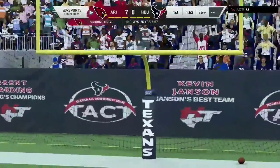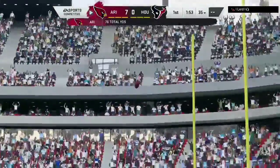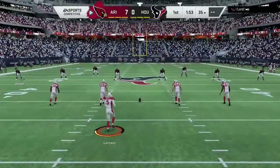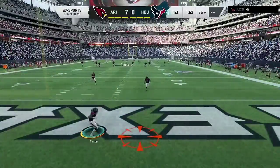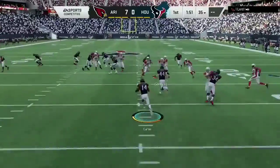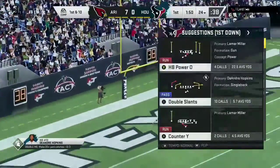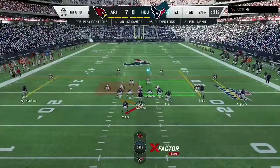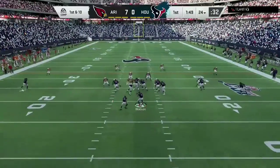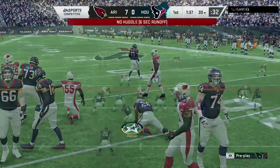Gonzalez good on the extra point, and that makes the score 7-0. Now after the touchdown, here's Gonzalez on to kick it away. That'll be taken in the end zone and he'll be brought down at the 24-yard line. Watson will bring up the Texans here, first and ten at their own 24. On the ground, this is Lamar Miller — he'll be brought down on the 30-yard line after a gain of six.